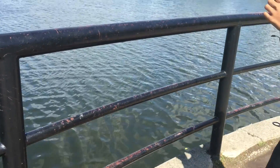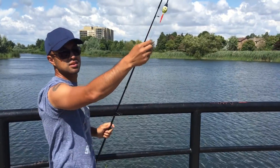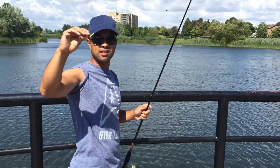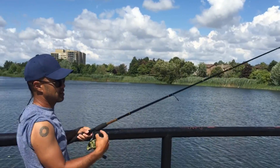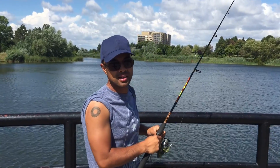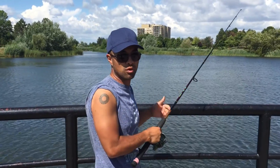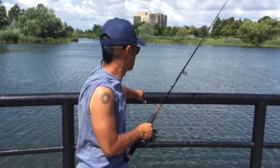The two rigs we've been working today: first is a simple bobber on a size 12 hook. The other rig is a drop shot rig with either the minnow or the worm, about 12 to 14 inches above the drop shot. Let's see if we can catch some more fish.